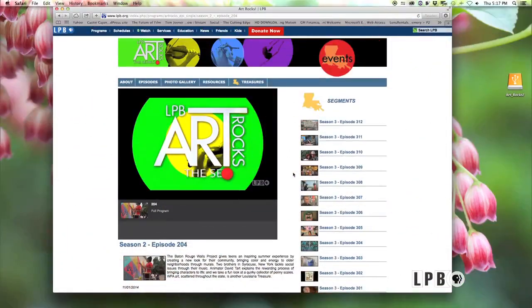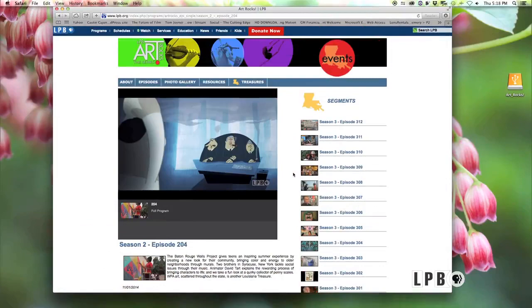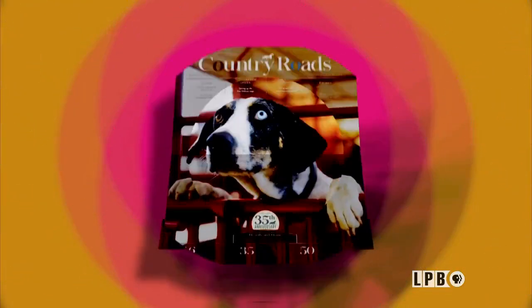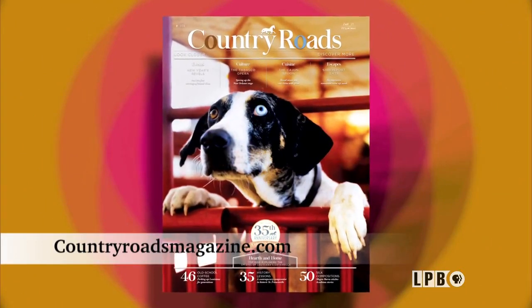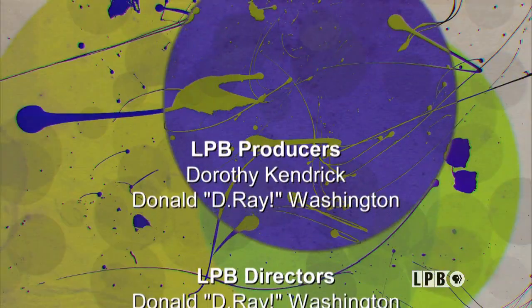And that'll do it for this edition of Art Rocks. Every episode of the show is available online at lpb.org/artrocks. And if you want more, Country Roads magazine makes another great resource for finding out what's going on in the arts all across the state. Until next week, I'm James Fox-Smith — thank you for watching.